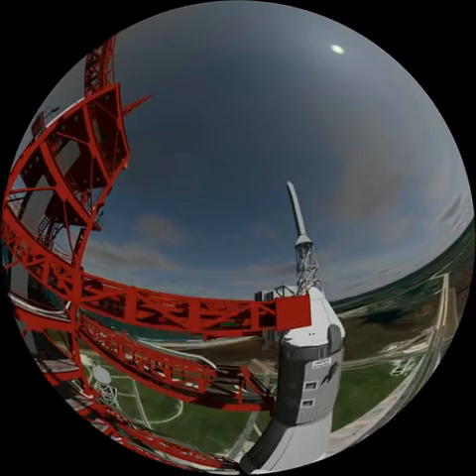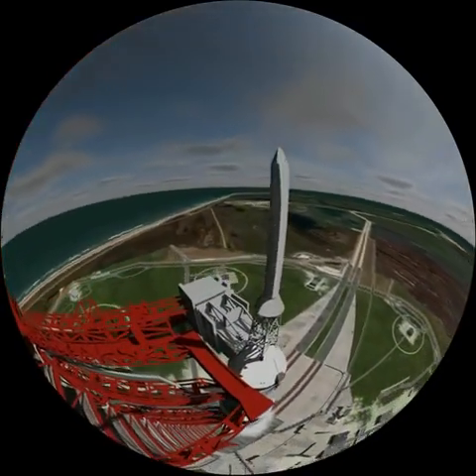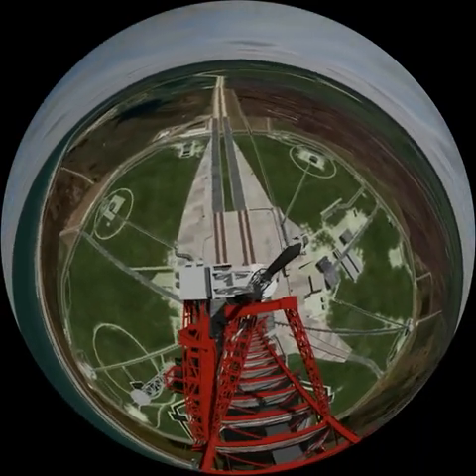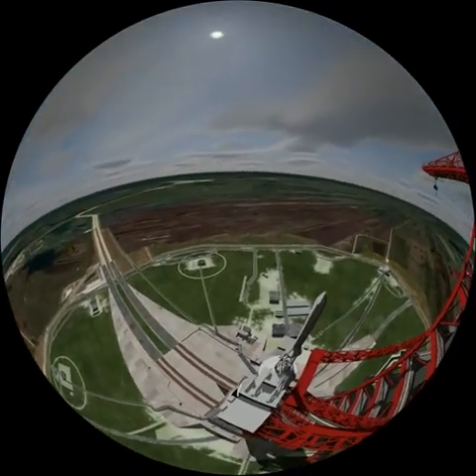The first two stages are designed to send 140 tonnes into low Earth orbit. Standing 108 metres high — the equivalent of a 40 storey building — the Saturn V rocket is enough to make you dizzy.